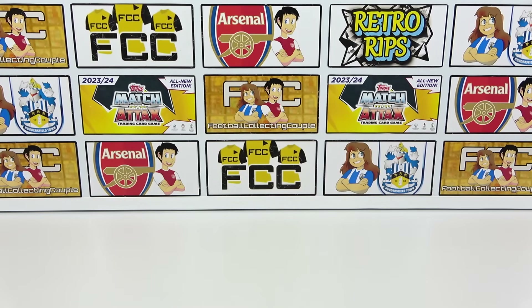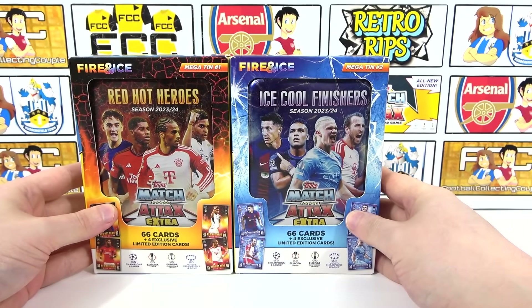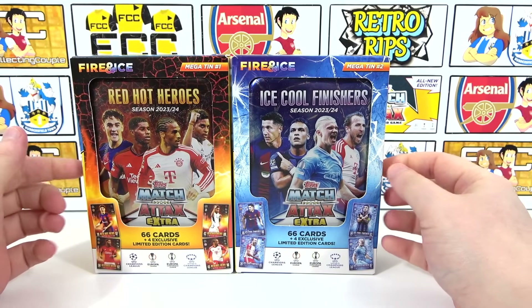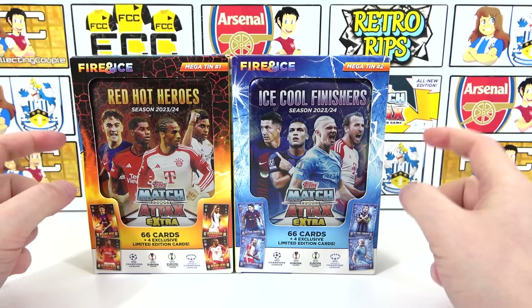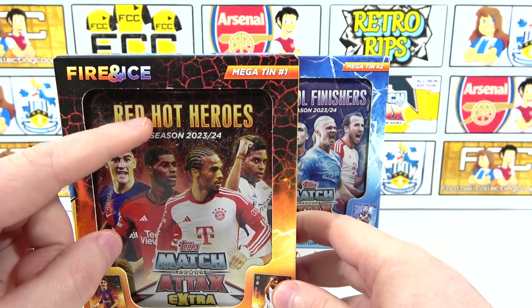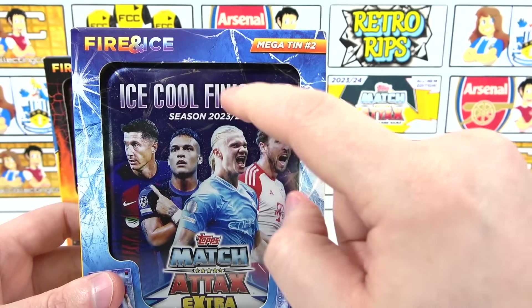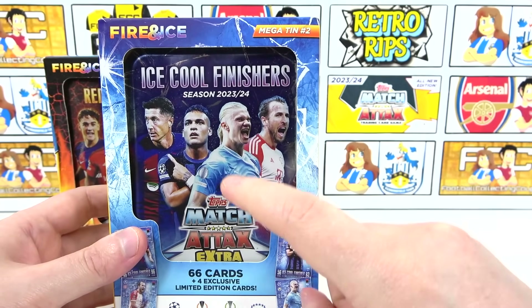Hello, we are Football Couple, and today we're going to be opening both of the mega tins for the brand new Match Attax Extra 2023/24 collection. This collection is due to release on the 1st of February, so this is an early opening. These tins are the fire and ice themed tins - mega tin number one is the Red Hot Heroes tin, and mega tin number two is the Ice Cool Finishes tin, which we're going to start with because we believe this is the better of the two.